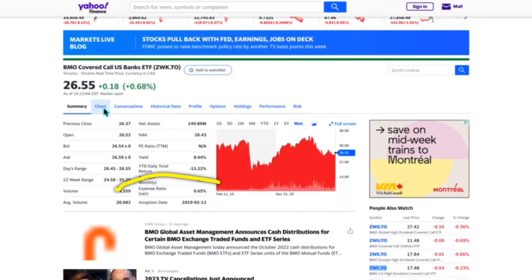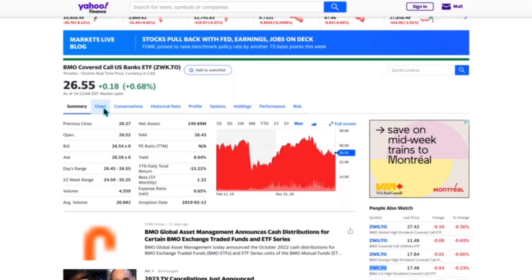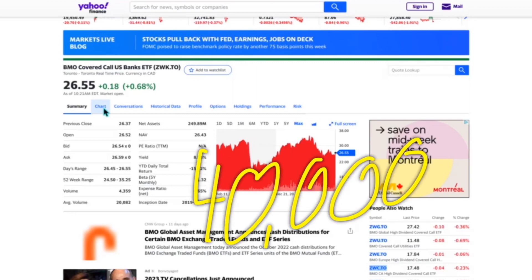The MER is more expensive than most other ETFs — that's how much you're paying BMO to invest your money. Its average volume isn't terrible at 20,000 shares traded on average every single day, so as long as you're not buying 20,000 shares at a sitting you should be fine. If you've got 40,000 shares and wanted to sell 30,000, it's going to take a while given only 20,000 shares trade on average.